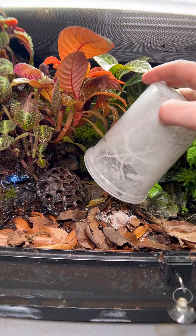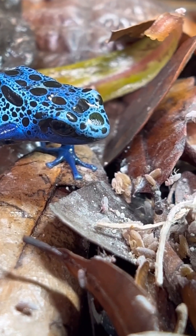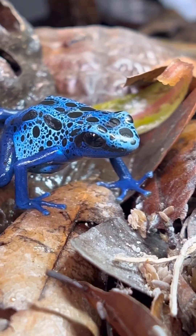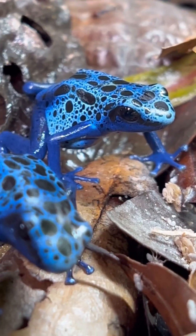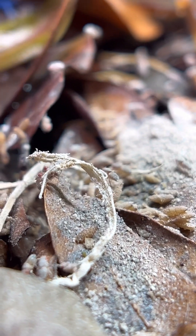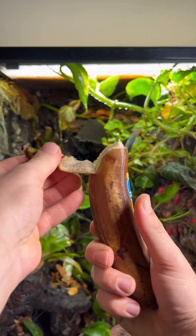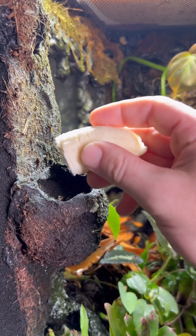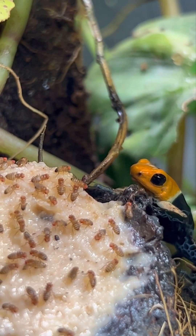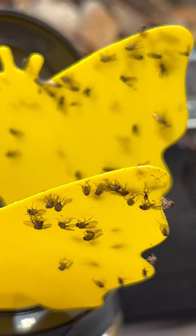Feeding my dart frogs is a daily chore, not that I don't enjoy it, but I definitely don't enjoy the escapee fruit flies that are inevitable. Luckily, there's one super simple trick to keep the flies from escaping out of the tank, and that's to just put a piece of banana in there. This will give the fruit flies something better to do than try to escape, and it also makes the flies easier for the frogs to find. But there's always some flies that get out, so I have these sticky traps for the escapees.